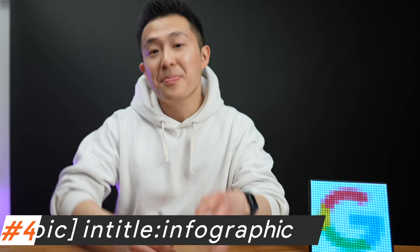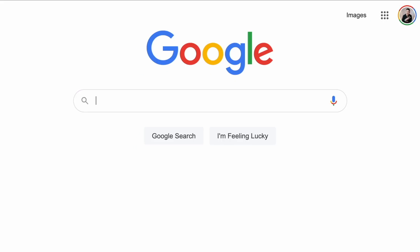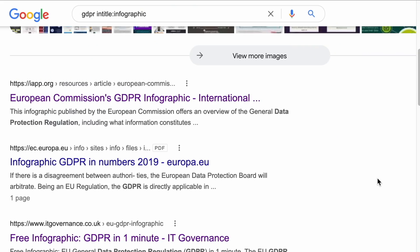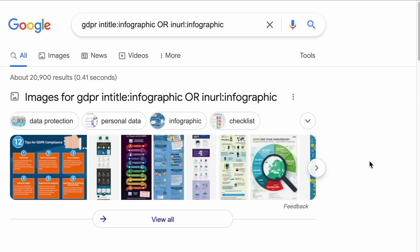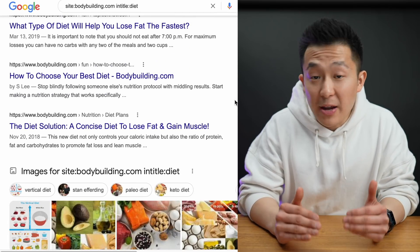Google search tip number four: find an infographic on almost any topic. Let's say you're preparing a presentation on a complicated subject like GDPR — the general data protection regulation that is over 80 pages long. You can type 'GDPR intitle:infographic' with no spaces, and Google will return all web pages that have the word infographic in the title. You can broaden the search by adding 'inurl:infographic', which will also include URLs with that word. Combining this with the site operator, you can type something like 'site:bodybuilding.com intitle:diet' to really narrow down results within a specific website.